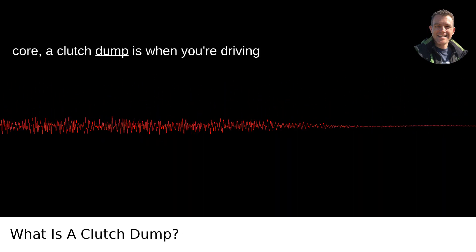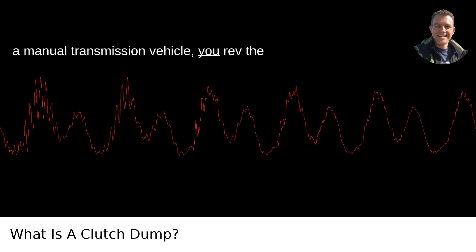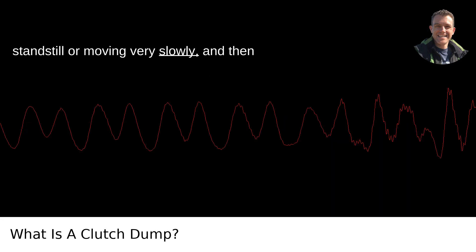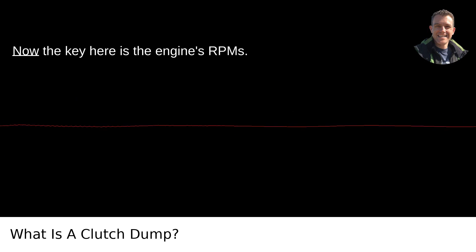At its core, a clutch dump is when you're driving a manual transmission vehicle, you rev the engine high — usually when you're at a standstill or moving very slowly — and then you suddenly let go of the clutch pedal. This action releases the clutch abruptly.